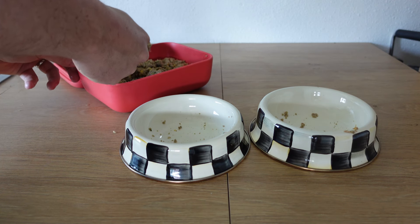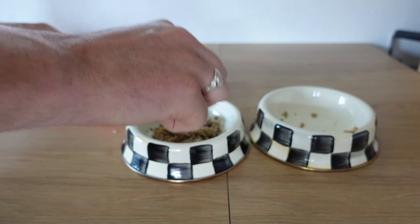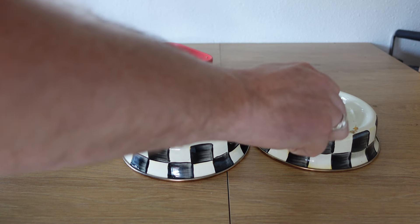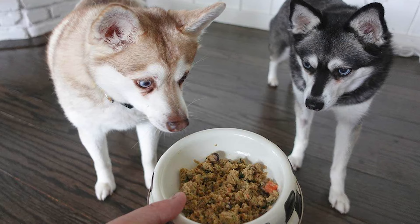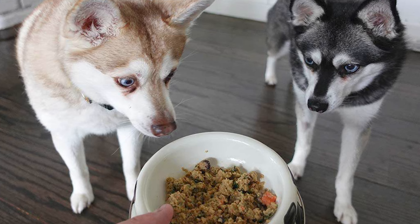When it came to the taste test, Sky and Copper did prefer Ollie, and I liked that I could vary the recipes. They liked all of the fresh frozen recipes apart from turkey, so they're happy to eat beef, chicken, pork, and lamb. The dry dog food was a little more hit and miss — I tended to sprinkle some on top of their Ollie fresh food so they got different textures, but I'm not sure they'd continue to eat the dry food on its own long-term. Since Ollie doesn't allow a dry-only plan, that's not really an issue anyway.